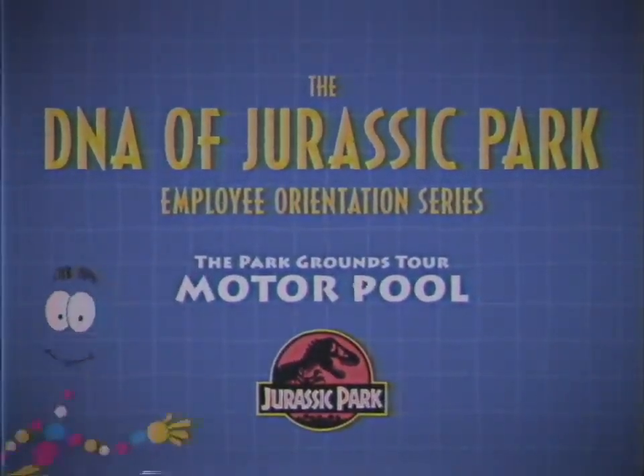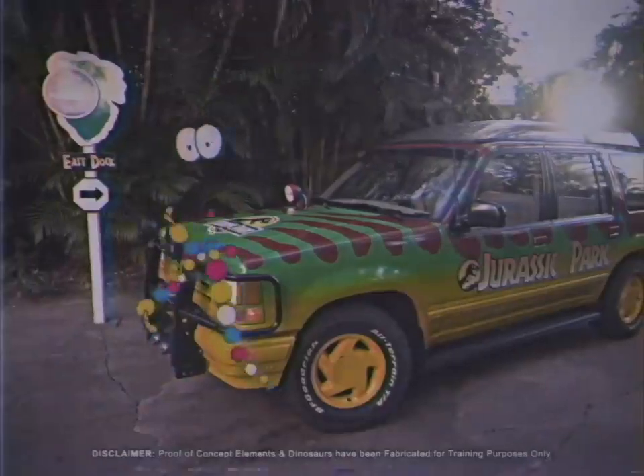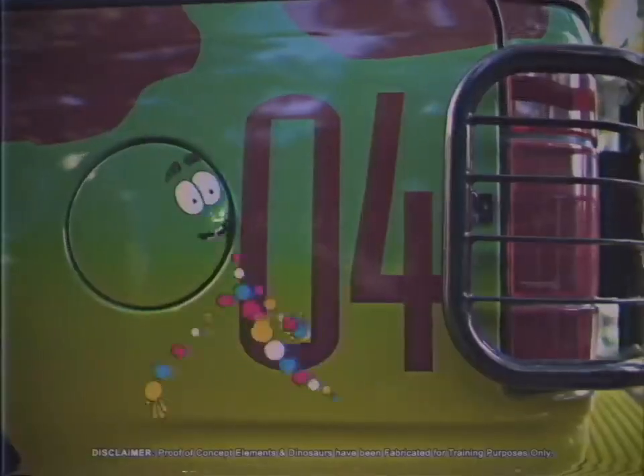Howdy! I'm Mr. DNA and today we're exploring our top-of-the-line tour vehicles. Here we have number four.